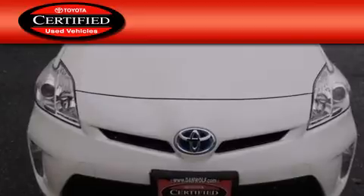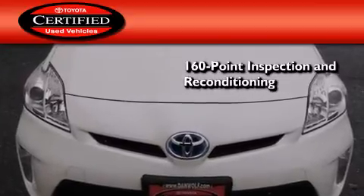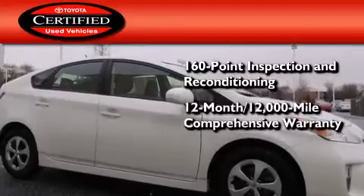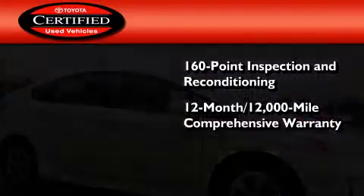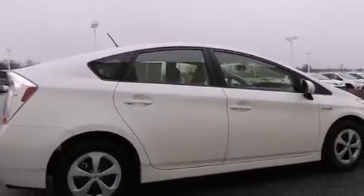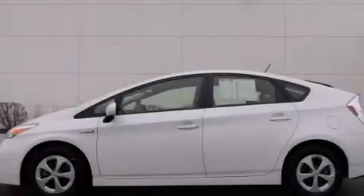Toyota's certification includes a 160-point inspection and an extensive reconditioning process, plus a 12-month, 12,000-mile comprehensive warranty, and a 7-year, 100,000-mile powertrain warranty. We invite you to contact us today to learn more about this vehicle.